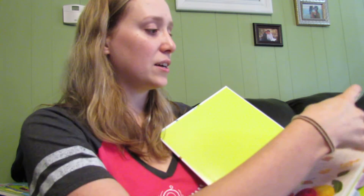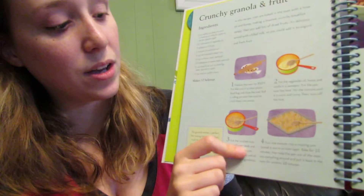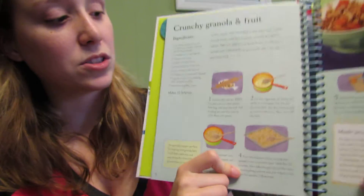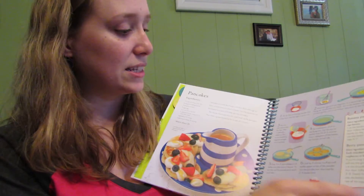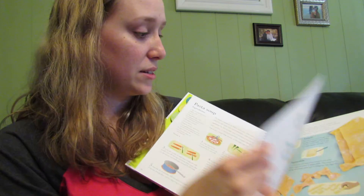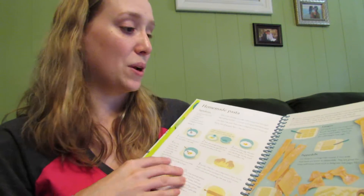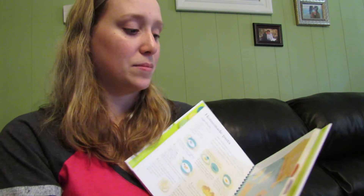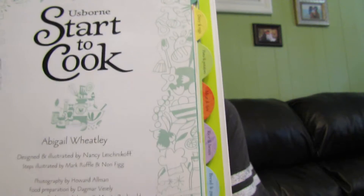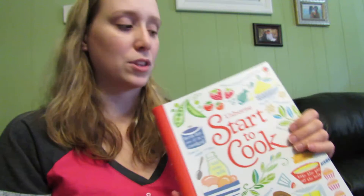Then we have our Start to Cook book — this is excellent. I'm so excited about it. These books have step-by-step instructions with text as well as pictures to help your child learn. The recipes are fun — it talks about different kinds of noodles, and if you want to make your own noodles you can. It's got different tabs for the different types of food. So much fun. It's a spiral back, which we all love in our cookbooks.